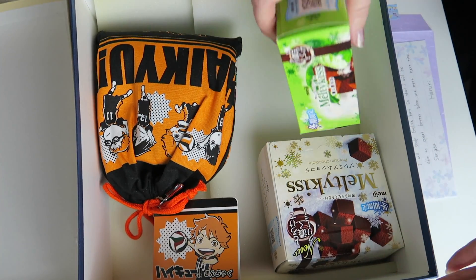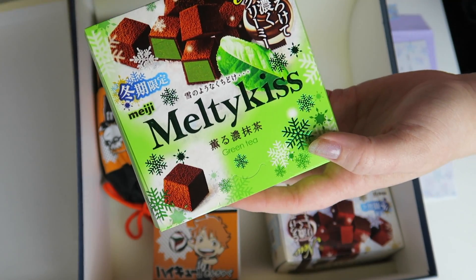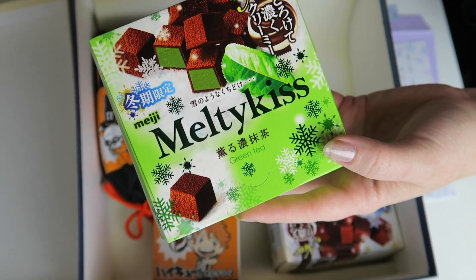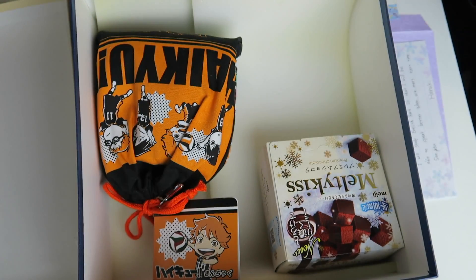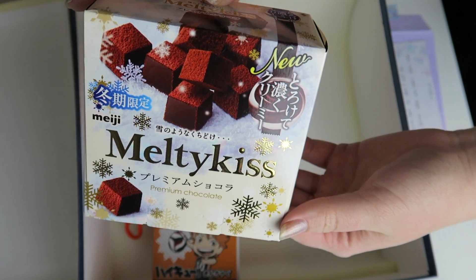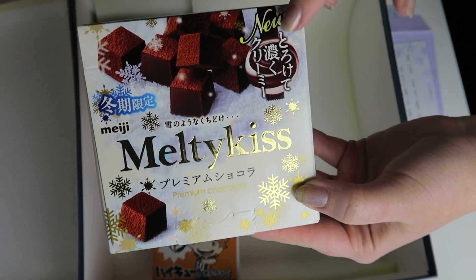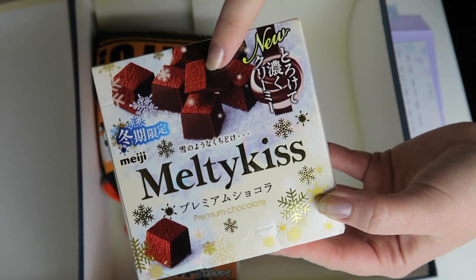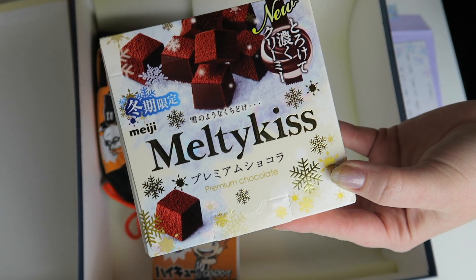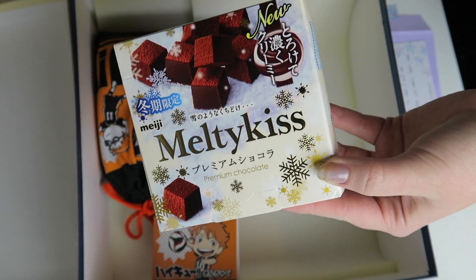Wow, she literally got me every single flavor of Melty Kiss — that's awesome! And then this one is the Matcha Melty Kiss that I've never tried before. I've never really had matcha flavored anything, so this will be a first for me. And then this one is the only one I've tried, but also my favorite. I really love this — this is like the best Japanese sweet. If you're ever in Japan around the holidays, I cannot recommend this enough. It is just so light and not too sweet, and I literally can eat a whole box in one sitting.